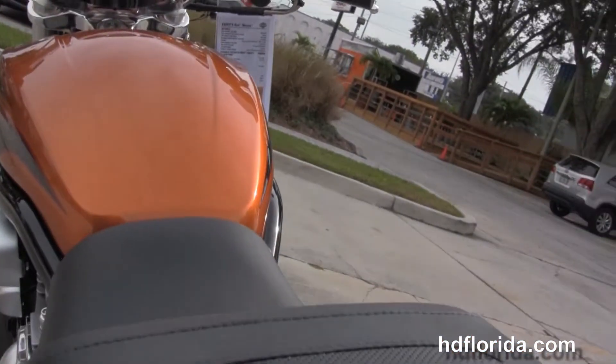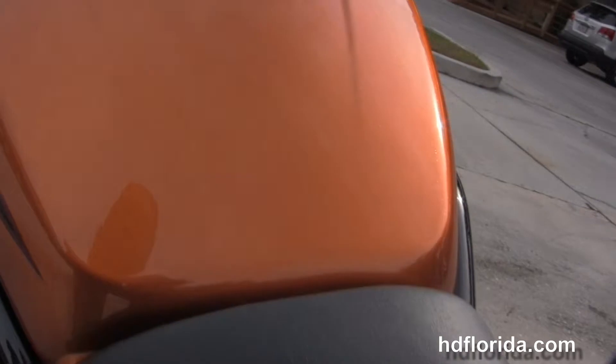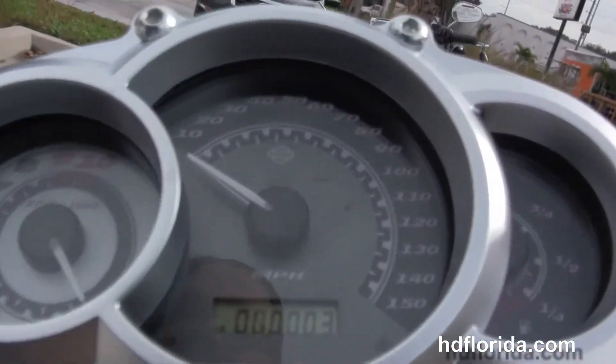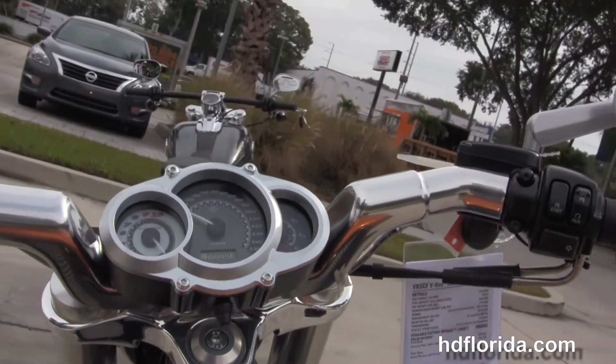Unique seat design with low 25.6 inch seat height. The engine produces 123 horsepower. Reduced reach forward controls with center-mounted instrument cluster and integrated turn signals in the mirrors. This bike comes with factory ABS and security.